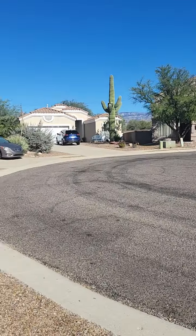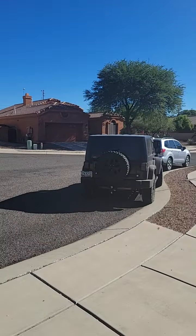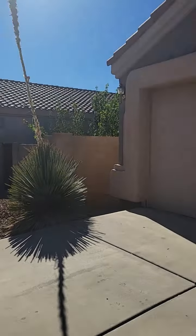This home does sit on a cul-de-sac, so less traffic. Let's go inside.